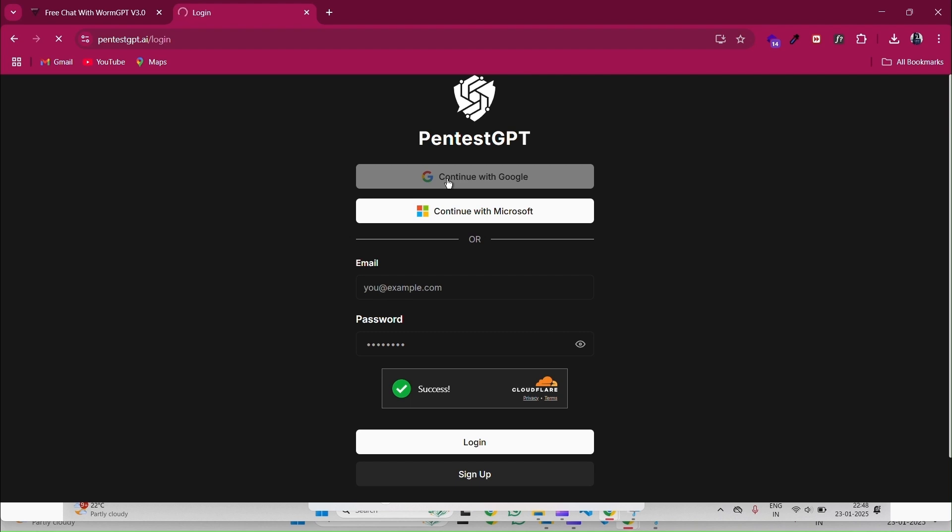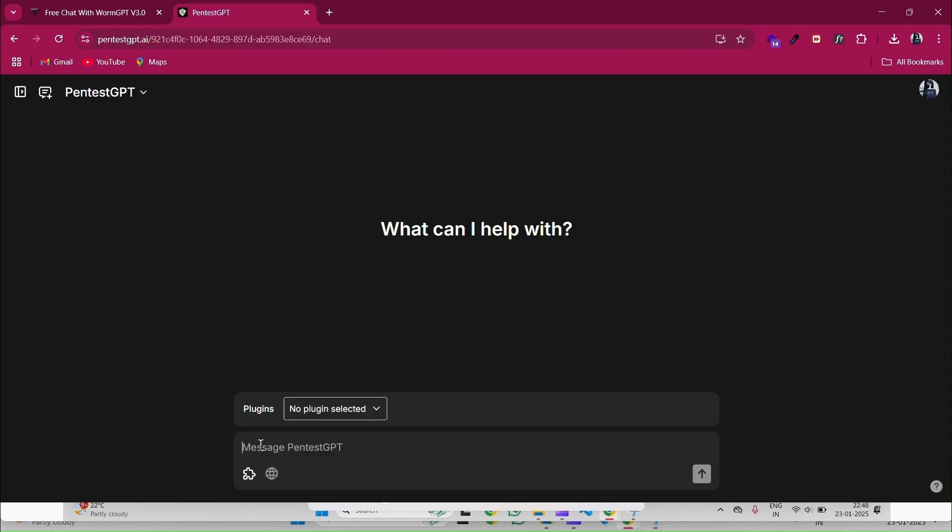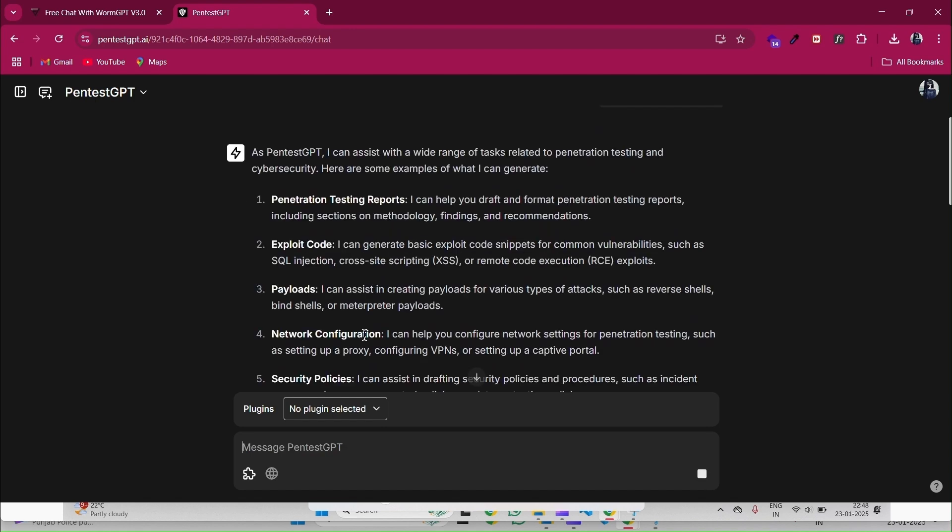PentheusGPT scans for vulnerabilities, automates security audits, and even generates detailed reports. Imagine being able to complete a week's worth of manual work in just a few hours — PentheusGPT makes that possible.